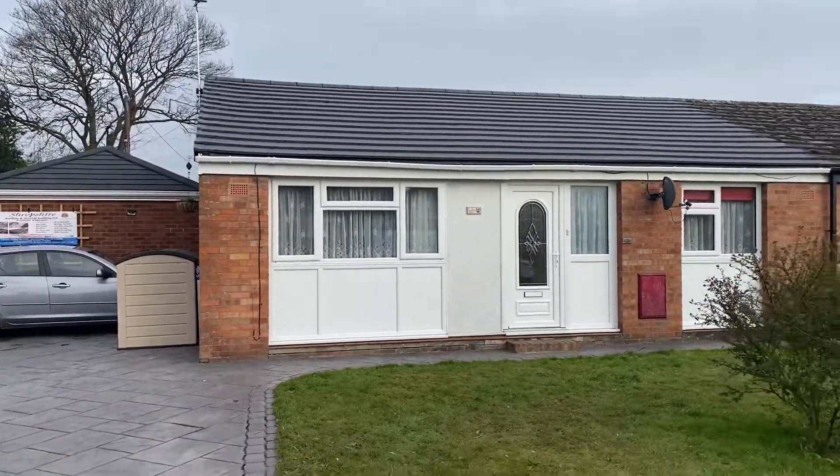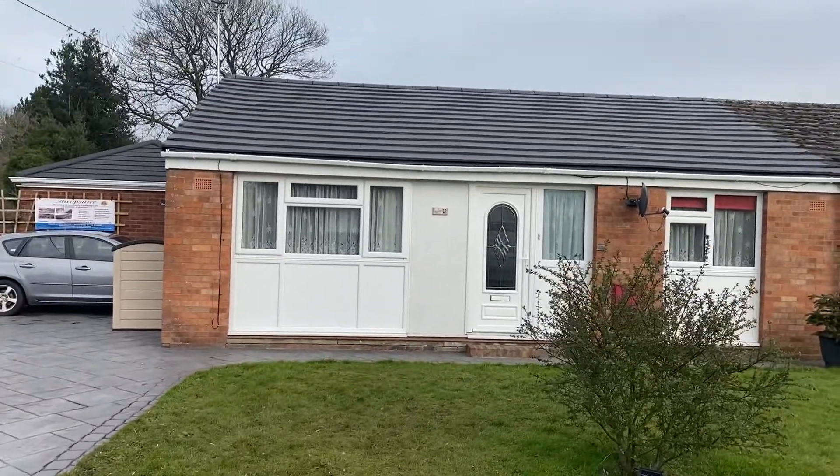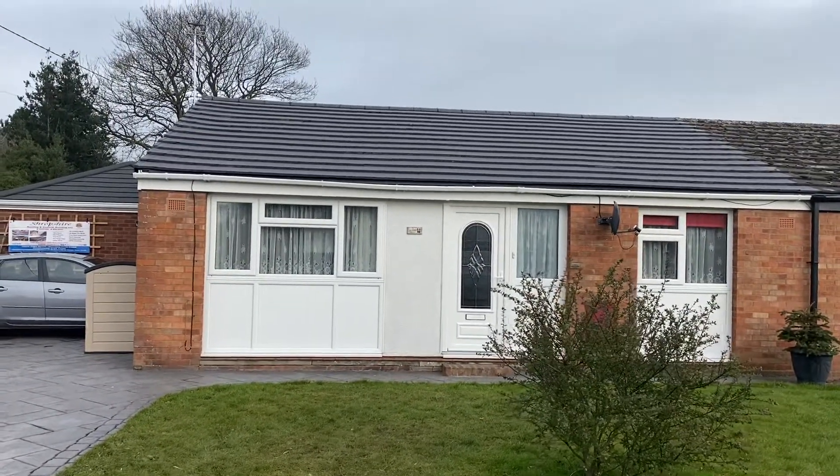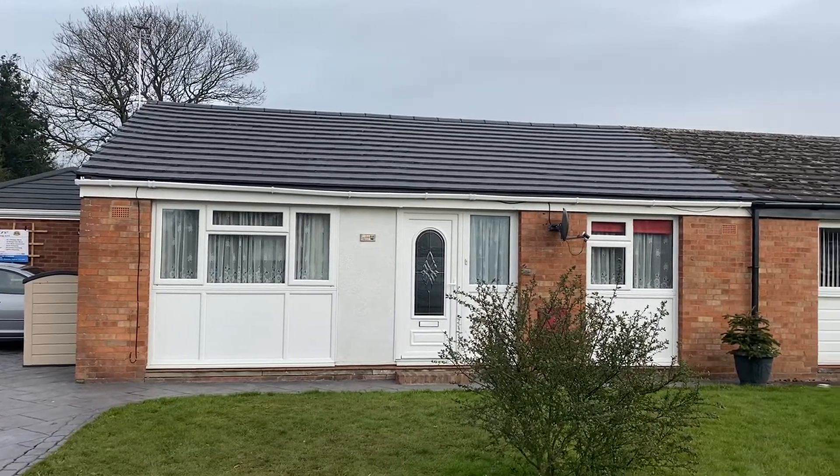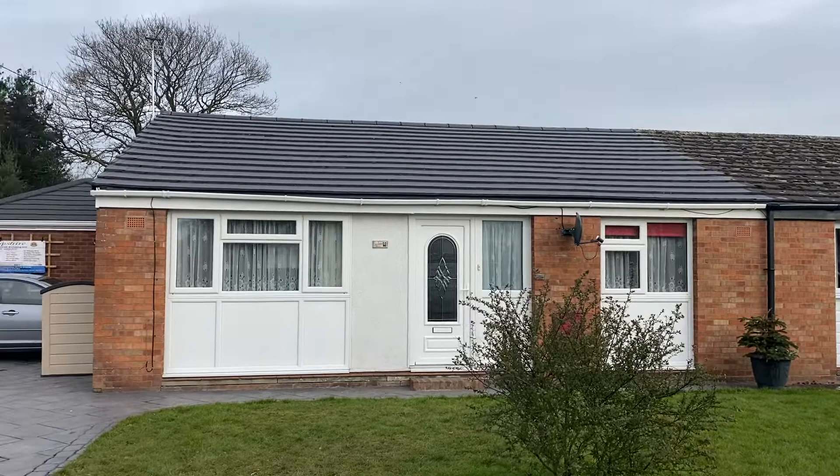We've fitted some new Mali modern tiles for the complete roof in colour grey. We've also fitted a new dry verge system and dry ridge system all the way across the top.